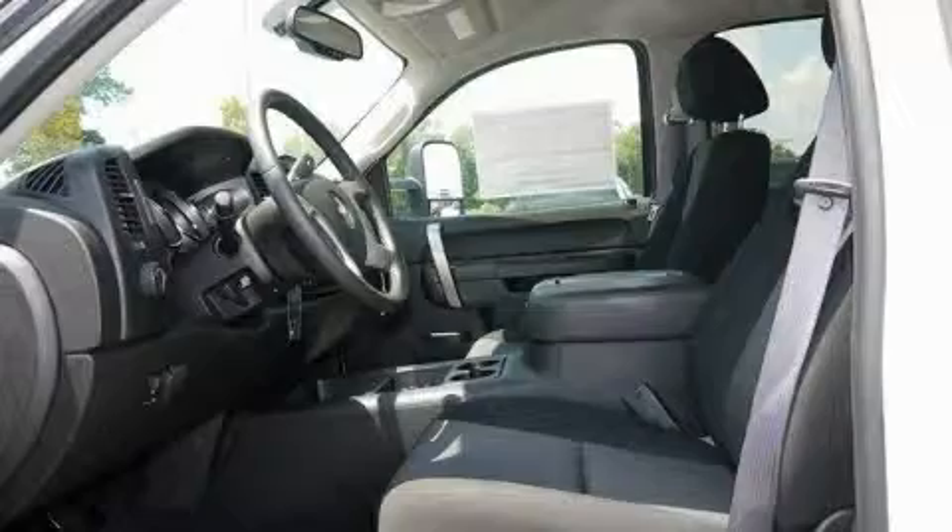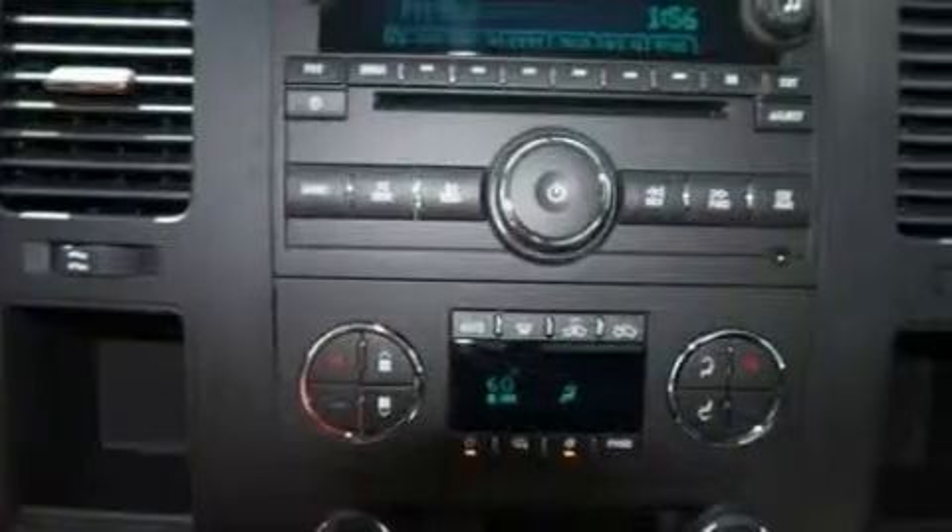Additional features include a DVD video player, a 6-speaker audio system, a low tire pressure indicator, traction control and stability control systems, and this vehicle's stylish design always looks great.